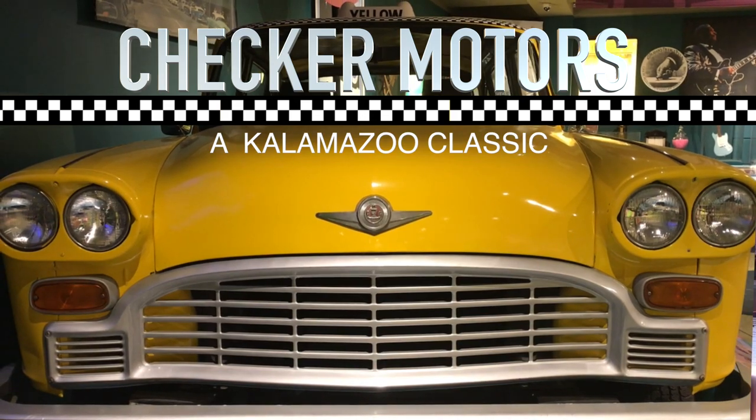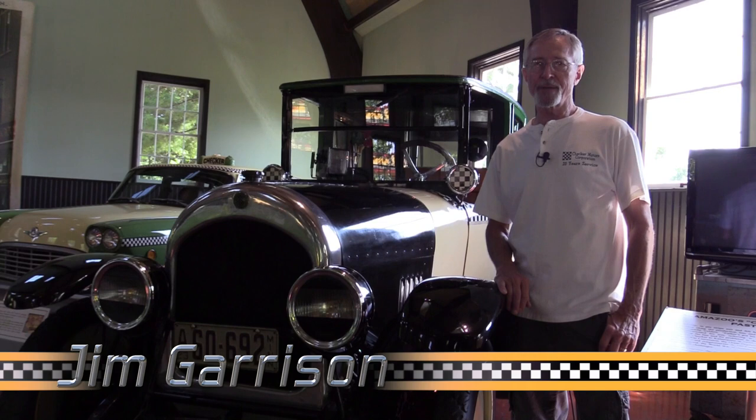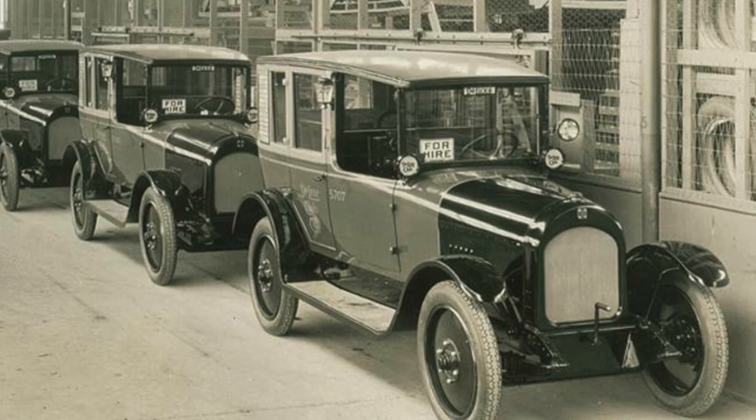The story of Checker Motors is as interesting as any automotive story in American history. Morris Markin came to the United States in 1913 fleeing Jewish persecution in Tsarist Russia. He formed Checker Cab Manufacturing Company in 1931.